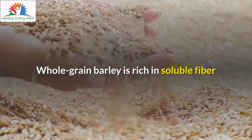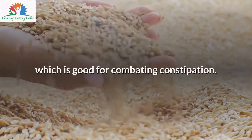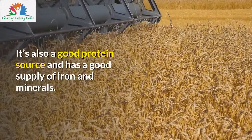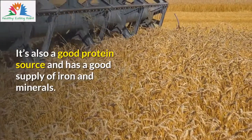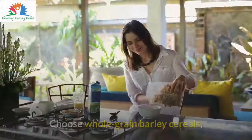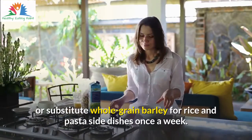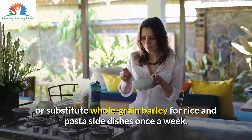Whole grain barley is rich in soluble fiber, which is good for combating constipation. It's also a good protein source and has a good supply of iron and minerals. Choose whole grain barley cereals, or substitute whole grain barley for rice and pasta side dishes once a week.